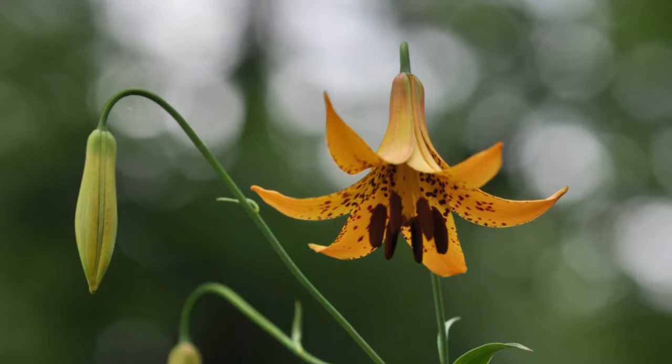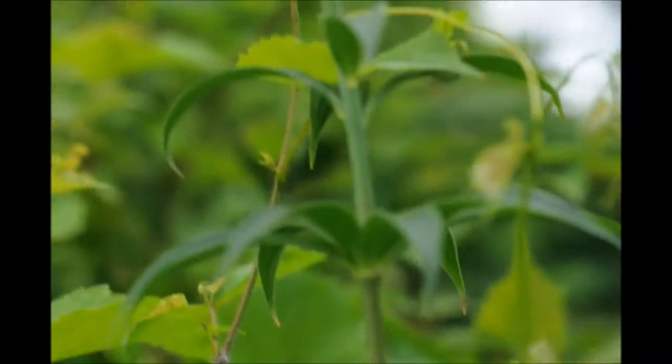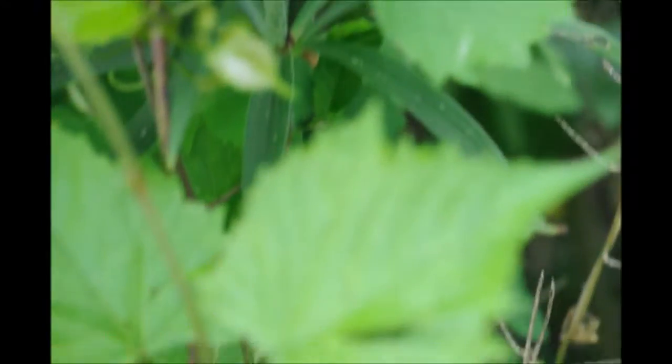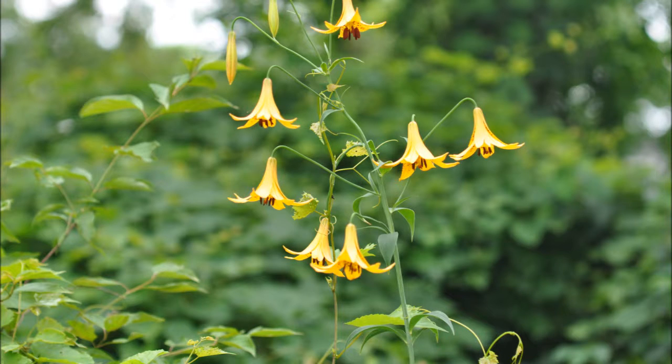This plant flowers from June to July and is an interesting plant, but it's hard to raise. If you want these plants, what I would suggest is to find them in the wild, mark them, and then in the early springtime, dig up the bulb. This is not as easy to grow as a day lily.